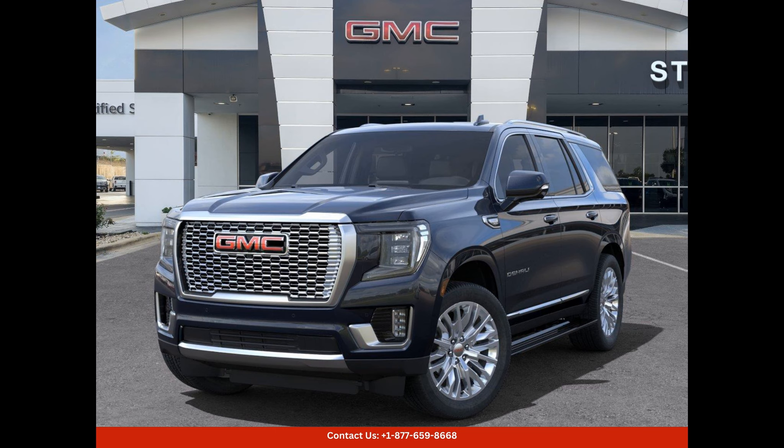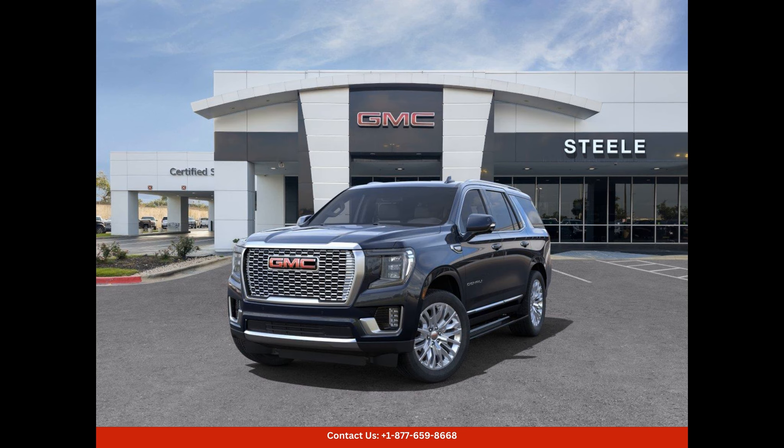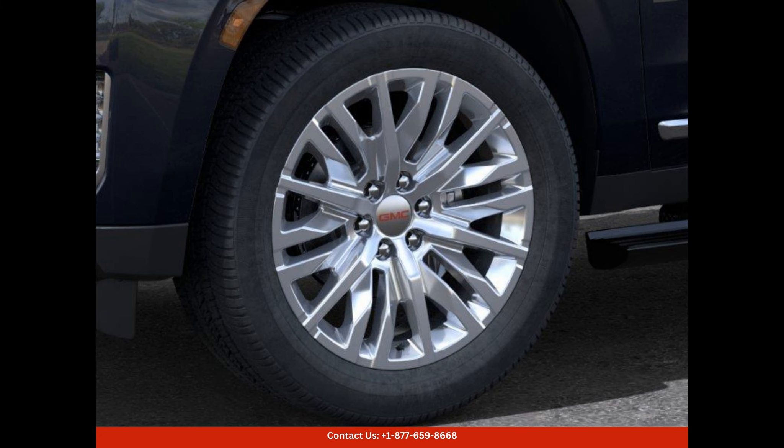Overall, this 2024 Midnight Blue Metallic GMC Yukon Denali is a stunning SUV with a powerful engine, luxurious features, and advanced technology. It combines style, performance, and safety in one impressive package. Located in Round Rock, Texas, this vehicle is ready to be your perfect companion for both daily commutes and long road trips.